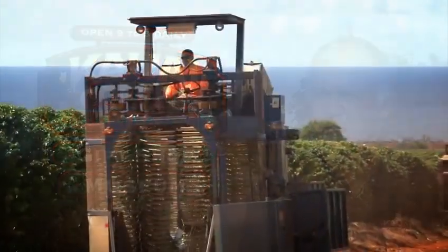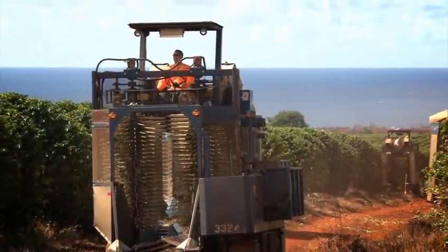All of our 3,000 acres is drip irrigated, which makes it unique among most of the coffee growing areas in the world. We're a fully mechanized coffee farm. All of our coffee is harvested with mechanical harvesters originally used for blueberry picking in the Northwest.